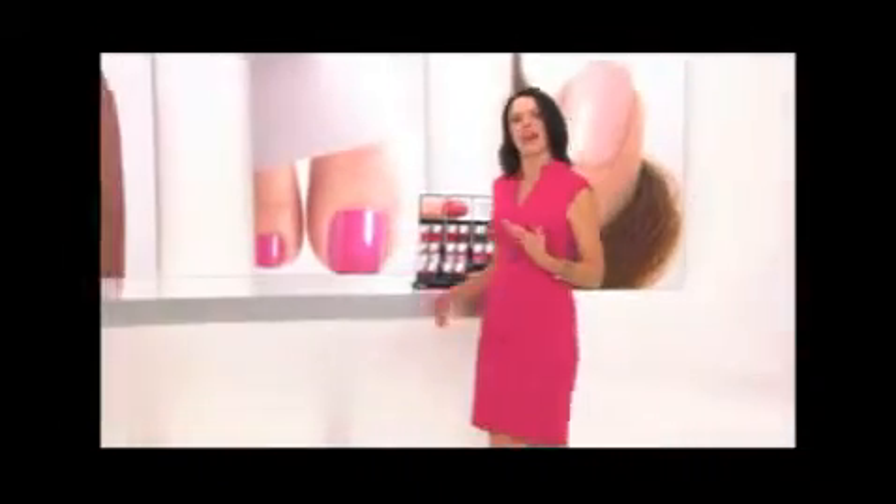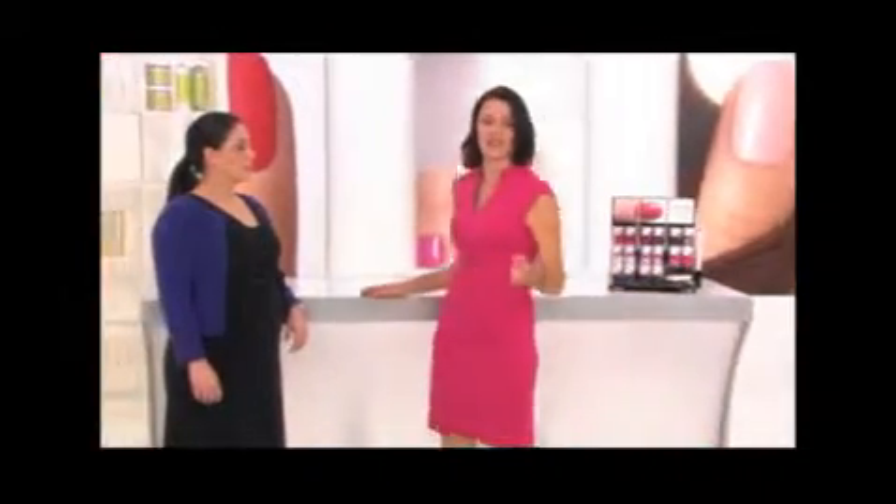I'm wearing it now in my favorite color, Fedora — I think it looks gorgeous. Not only does Shellac stay hard, shiny, and flawless for 14 days, the Shellac application and removal process is unbelievably fast and easy. Let's see why top nail professionals love the Shellac UV Color Coat system and how Shellac is unique from other salon services.